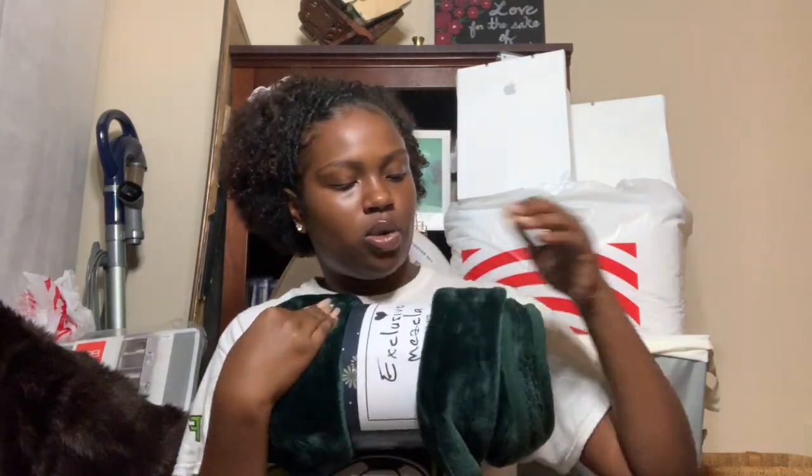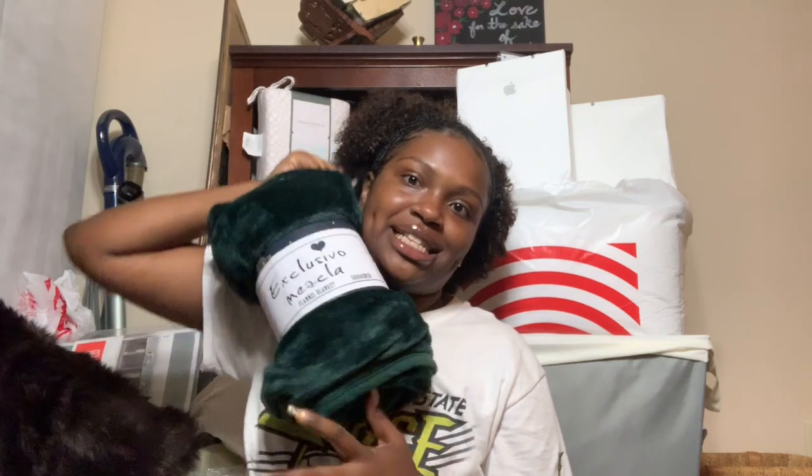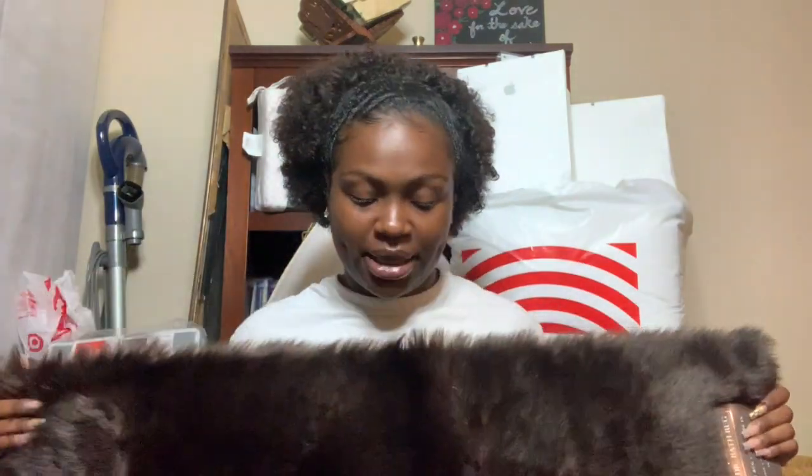Next I got a super soft green throw blanket off Amazon to go on the bottom of my bed and add some color. I also got this brown fur rug to go in front of my bed — she's cute and it reminds me of a bear.